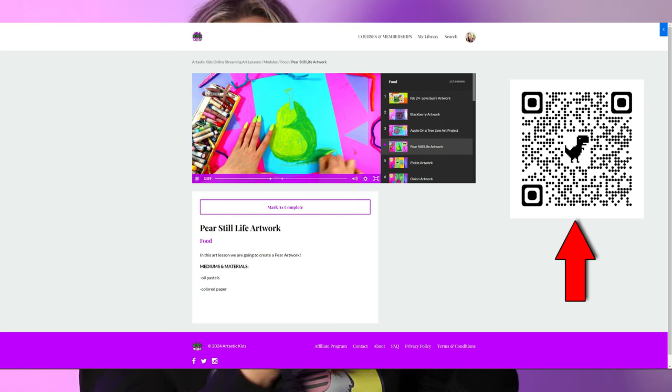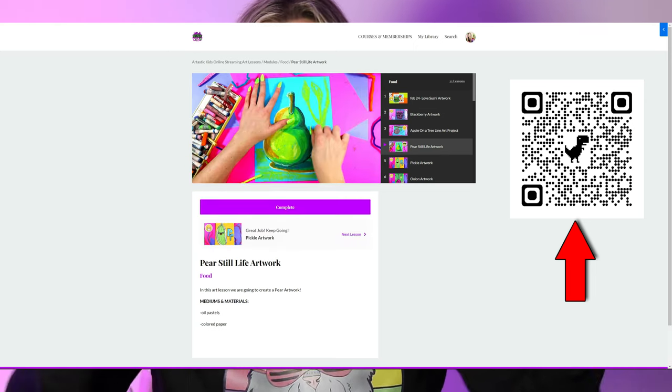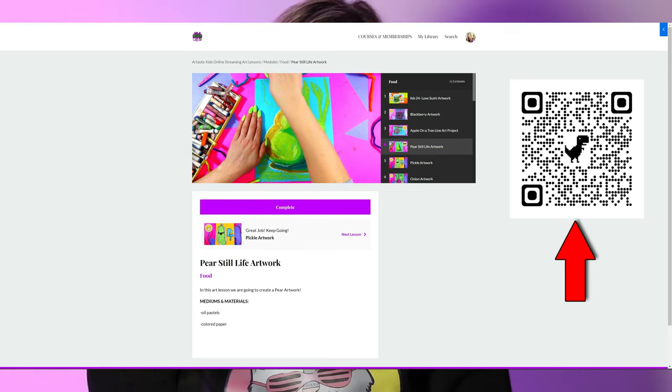Scan the QR code on screen or find the link to Arttastic Kids online streaming membership in the description. My question for you this episode is: what questions do you have about making art at home? Respond in the comments and I will personally respond to help you out. Your next video to watch is how to prep art supplies faster — click the link above or in the description. Please like and subscribe to help me reach my goal of 100,000 subscribers — it allows me to continue making these videos for you.